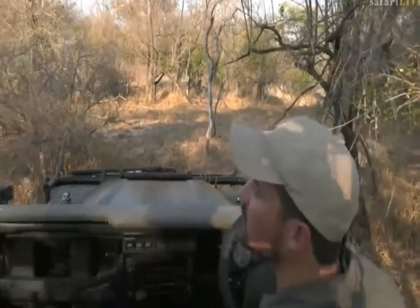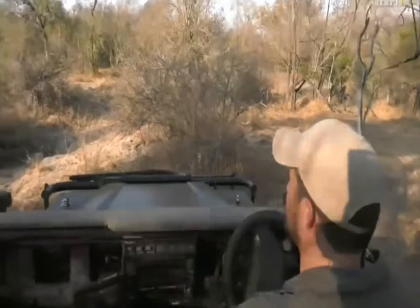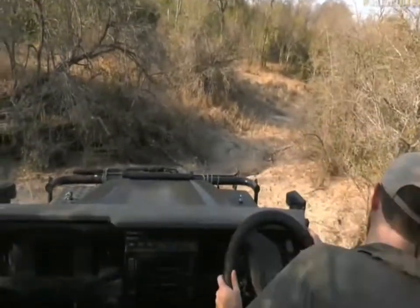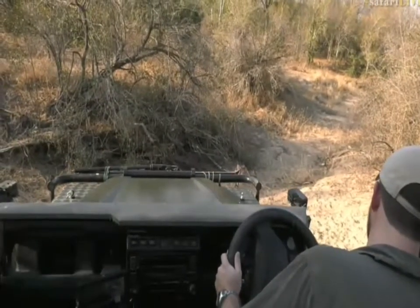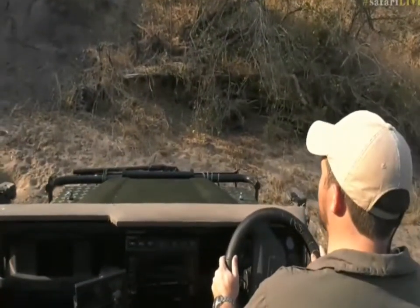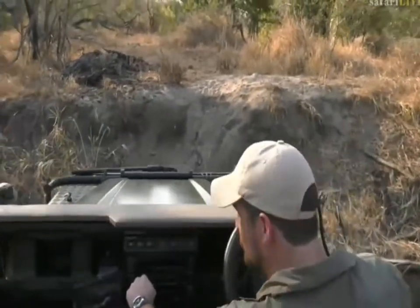Seb, do you reckon we can get down there? That's gonna be tight but let's try. So it looks like a honey badger that's dragged this white-tailed mongoose — it's been dead definitely for more than a day. It is very steep down here so we're gonna have to go slowly. Doesn't sound like Rusty's all that well either — the fan belt is not doing very well, but we'll try to fix that just now.